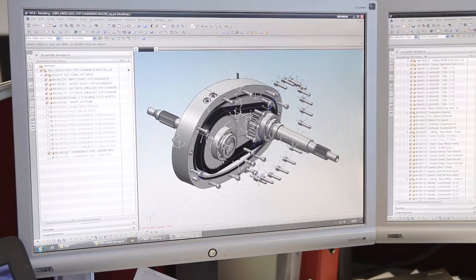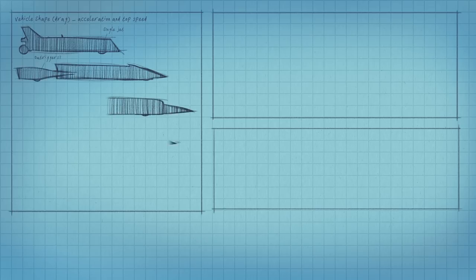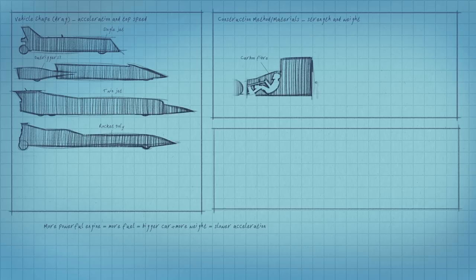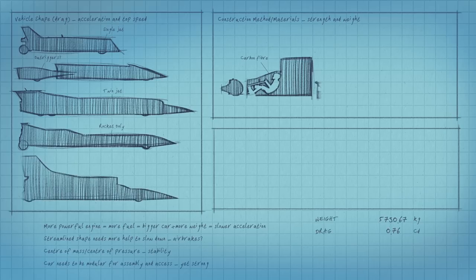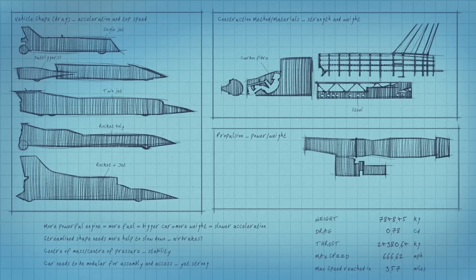As you would expect, engineers today use a vast array of computing software. Aerodynamicists model different vehicle shapes, stress analysts investigate materials and construction methods of the key components, and other engineers calculate the power and fuel efficiency of various propulsion systems.